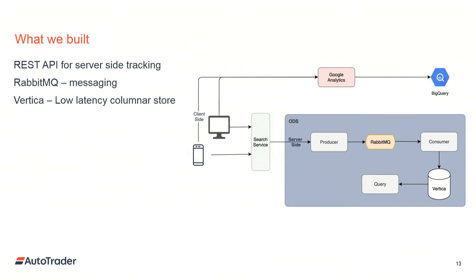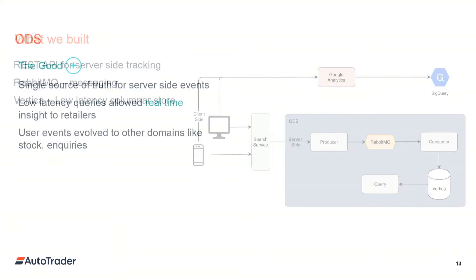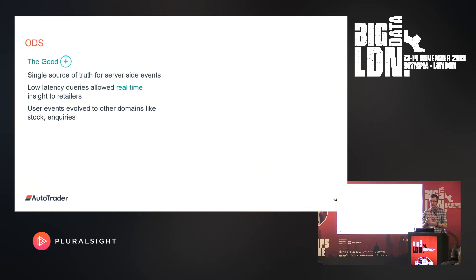It was really hard to do downstream analytics across both sources, and it was exacerbated further because the retailer side and the consumer side of the business used different Google Analytics instances. We called this system ODS — short for Operational Data Store. It had some good points: it was a single source of truth for server-side events with low-latency querying, allowing us to provide real-time insight to retailers in the forecourt management tools. But we evolved it beyond user events to other domains — events around stock, inquiries, and leads on the website.